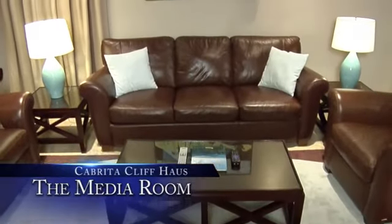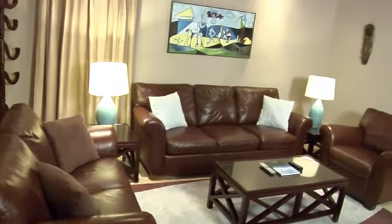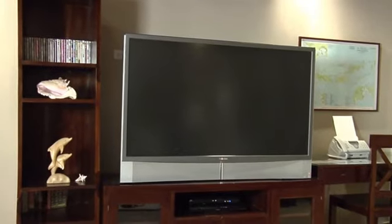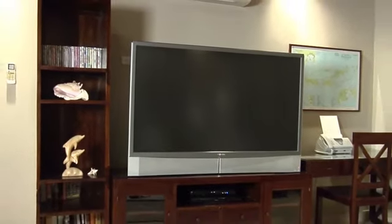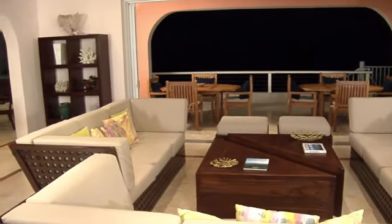Last but not least, the media room has a three-piece leather seating group with a queen sleep sofa, a wet bar, under-counter refrigerator, 65-inch flat-screen TV, fax phone, and DVD player. The house has Wi-Fi throughout and a 40kW generator with automatic switching, so you'll never be without one of those creature comforts.